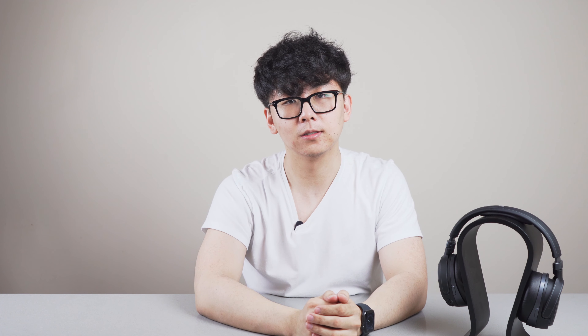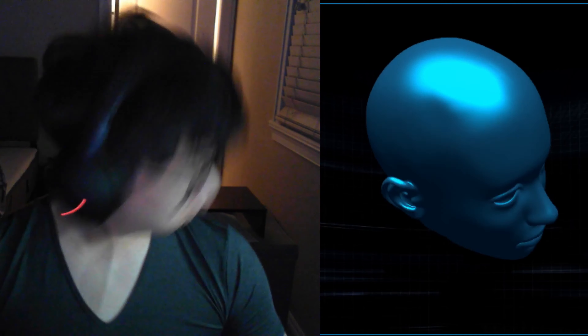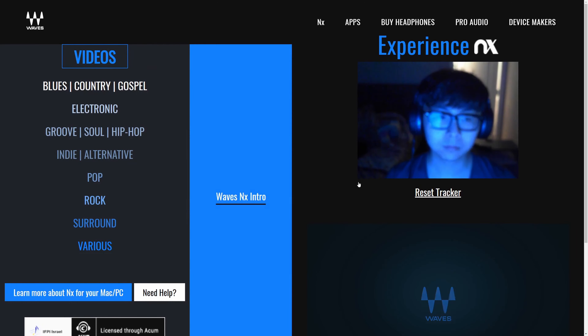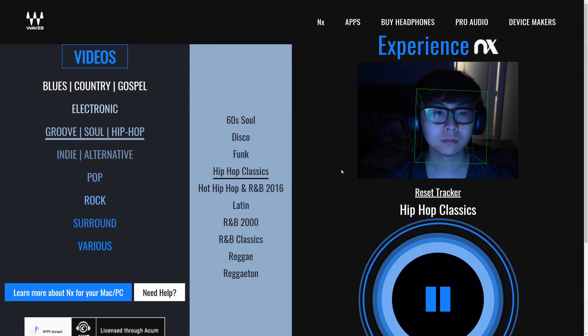Starting with sound localization, the headphones will identify and maintain a directional source of sound no matter how your head turns. With room emulation, it will be as if you were listening to a pair of speakers in a room with all the echoes bouncing back into your ears. It all gets tied together with head tracking — it will precisely measure your head movements and feed them into the 3D emulation algorithm, giving you a completely immersive experience. All of this is powered by Waves NX, a class-leading DSP — digital signal processing — technology. I've linked the Waves NX demo in the description below, so make sure you check it out.